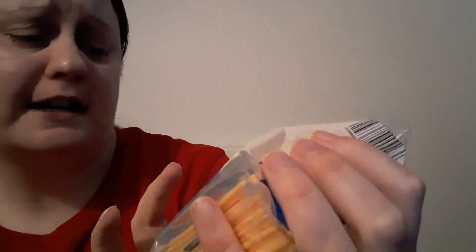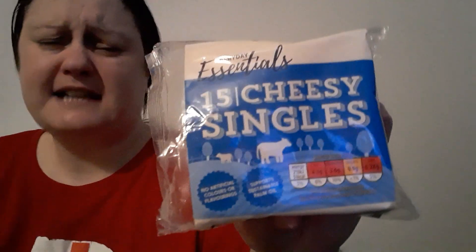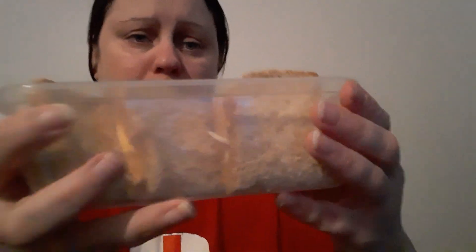These cheese slices have no artificial colors or flavoring and no palm oil, if that helps anyone. Like I said, I think this was 85 pence, which is good value. So now we've got to do the important taste test - which one would I prefer with these cheeses on brown bread?